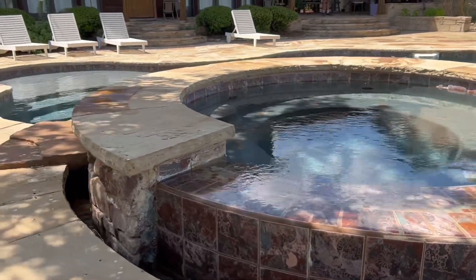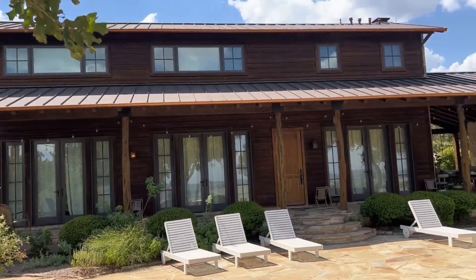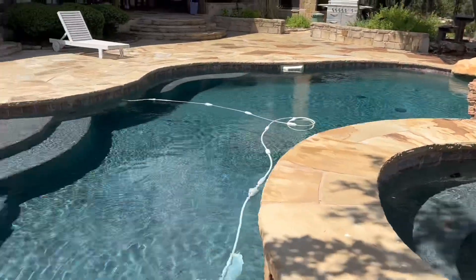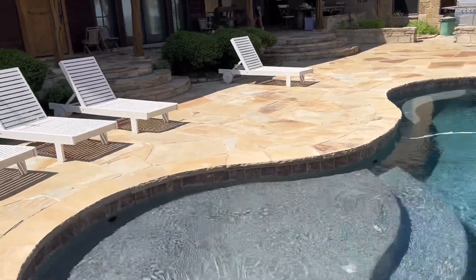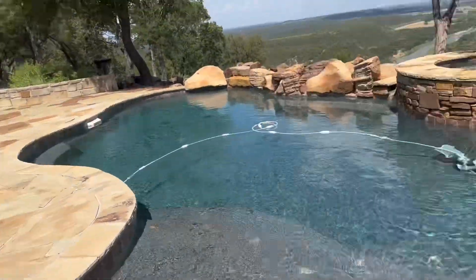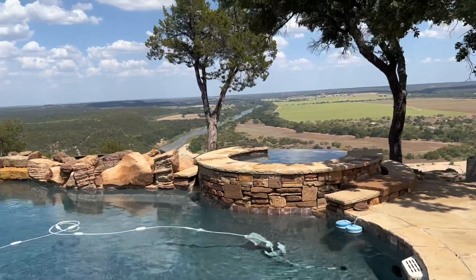Here in about an hour, this place is going to be filled up with about 40 people having a great time at the birthday party. We got here a little bit early to clean the pool of debris.